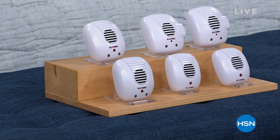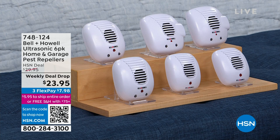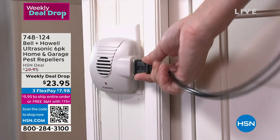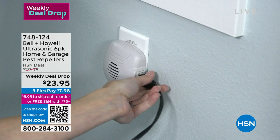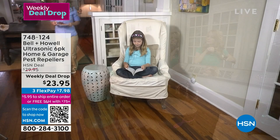Why don't we take care of those in the simplest, easiest way possible. These are ultrasonic pest repellers. It's one of the most asked questions I get: do these things work? I can tell you my personal experience is absolutely. We have a six-pack for you, which will work for six rooms. And we have these on a weekly deal drop, so that's a limited time offer.